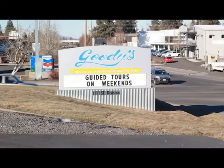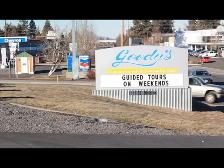Welcome to Goody's. I am here at the Chocolate Factory — Goody's Chocolate and Ice Cream Factory in Bend. I'm with Suzette Teagarden, which I'm just glad to say her last name. This is so cool.